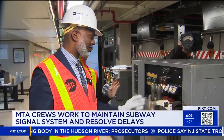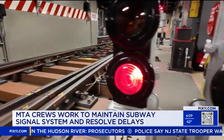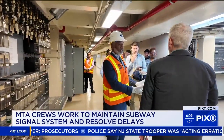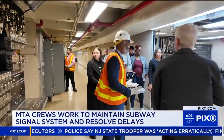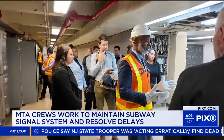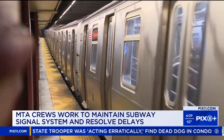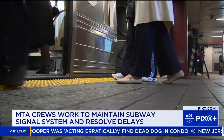NYC Transit president Demetrius Critchlow started with the MTA 28 years ago as a signalman. I asked him why fixing a signal problem can take a while. You usually send a signal maintainer to the local location, so that becomes a challenge when you have an issue where the tower itself is out. They stage response teams in busy areas or places with complex operations.